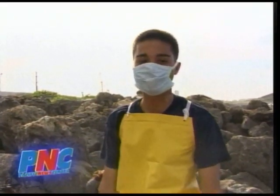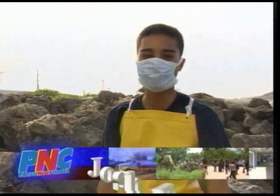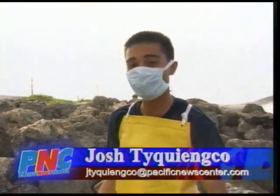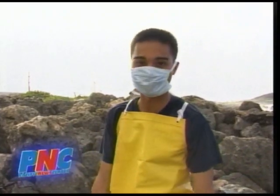So you might be wondering why we're dressed like this. Well, that's because I'm here today with the Department of Agriculture doing a special assignment. We're cutting up a dead whale, all in the name of science.